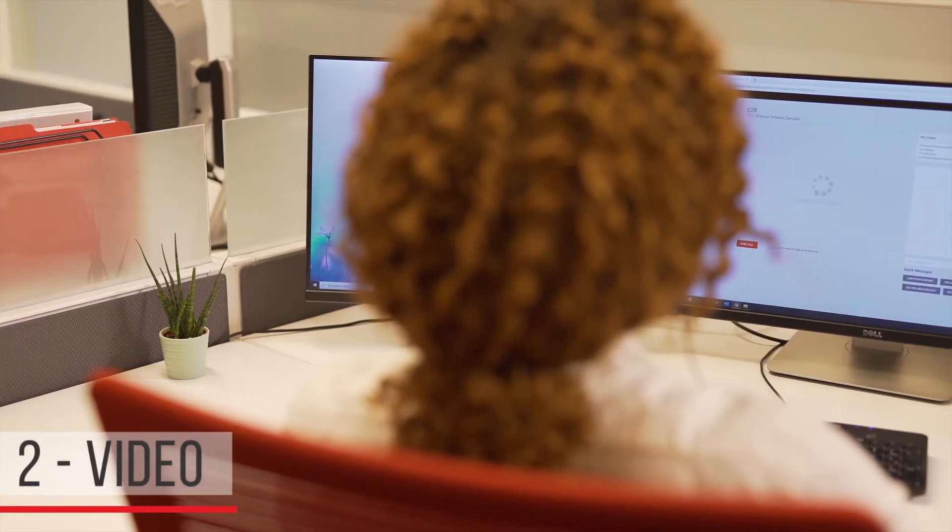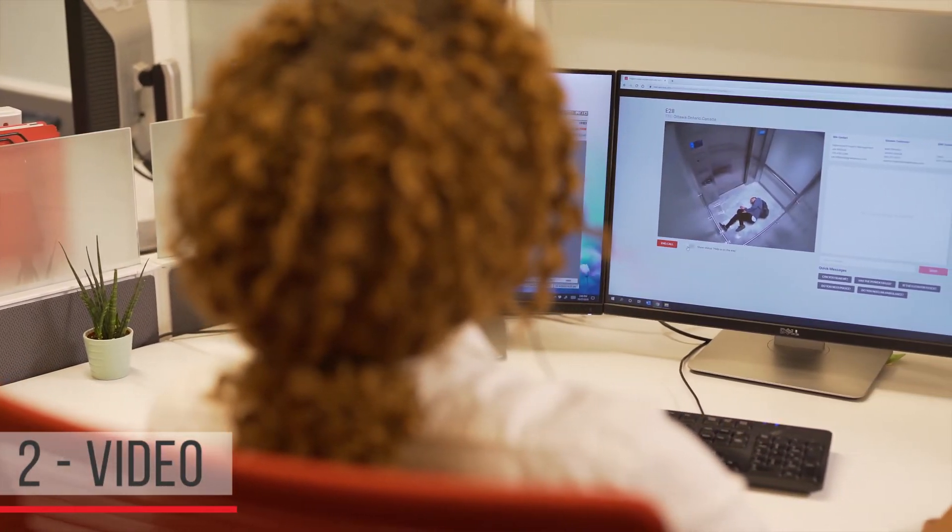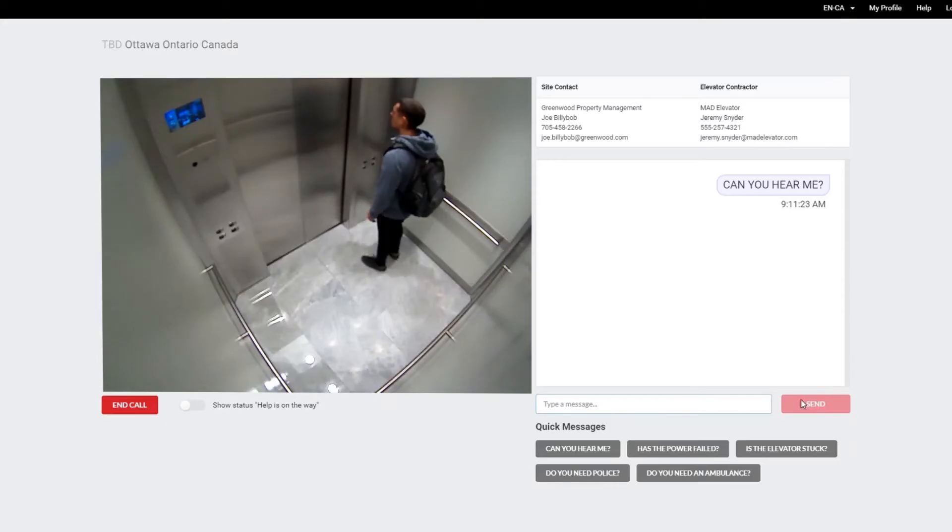But if the passengers don't answer, Mosaic One provides the operator with a real-time live view into the elevator cab. The operator can see at a glance whether help is needed, or hang up confidently knowing that it was an accidental call.